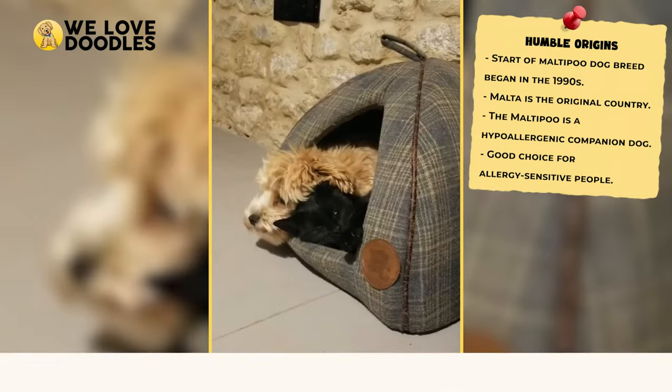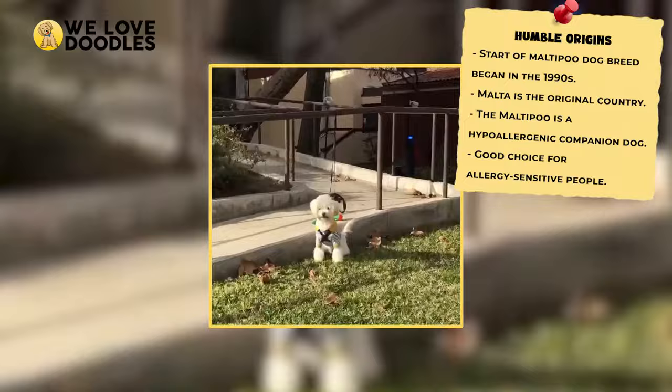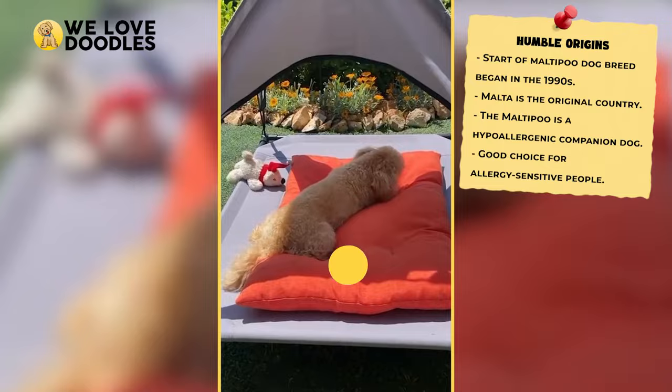Humble Origins: Although there is a bit of contention here, most sources claim that the Maltipoo came to be somewhere in the country of Malta in the early to mid-90s. The Maltipoo was bred to be a hypoallergenic option for families looking for a dog that could fit into their dynamic with minimal fuss.